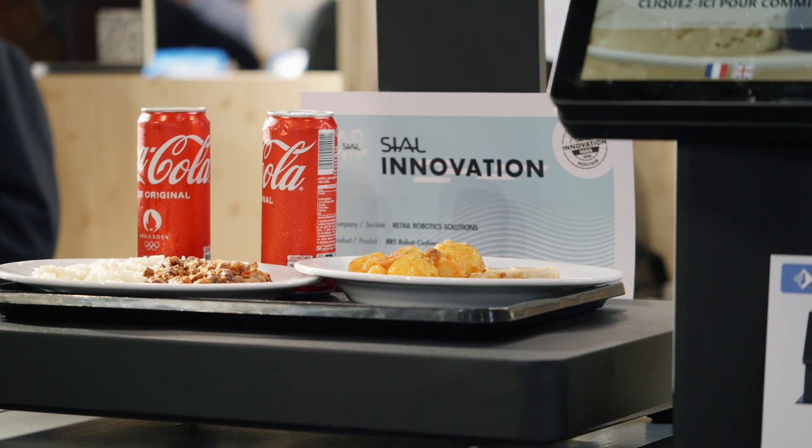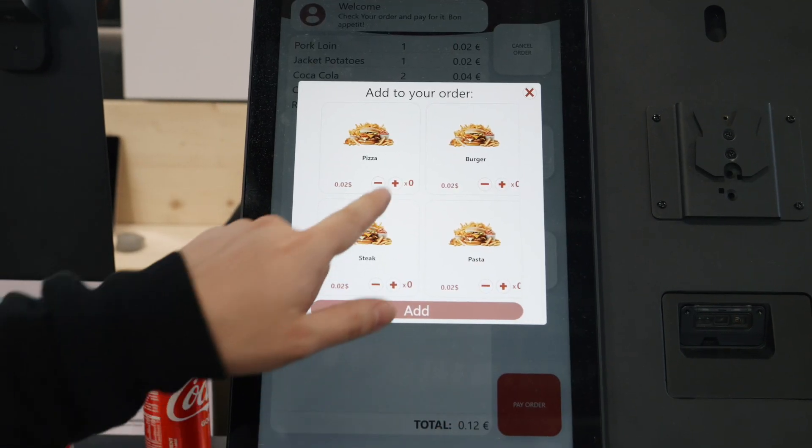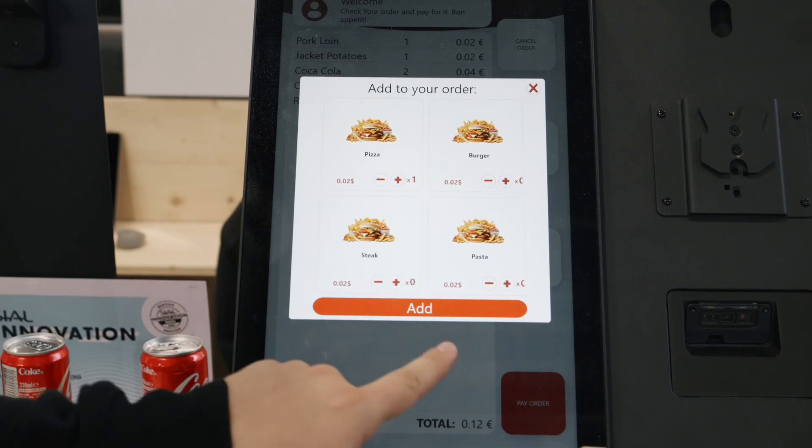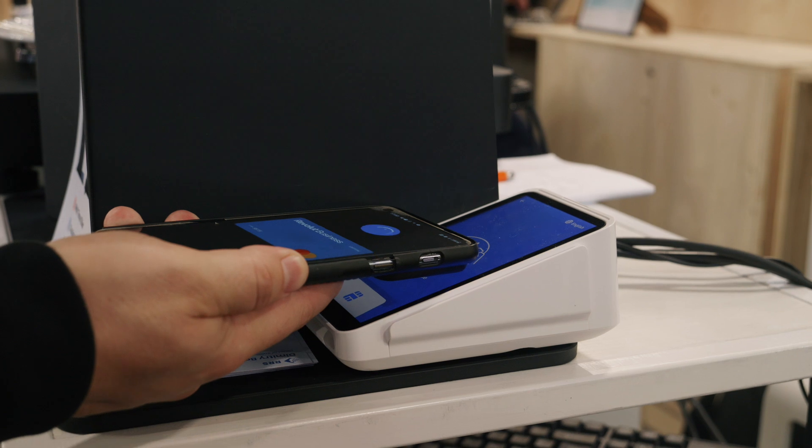The system also allows customers to pre-order some items when going to pay — for example, adding hot meals to the bill for an ongoing order and paying for it immediately.